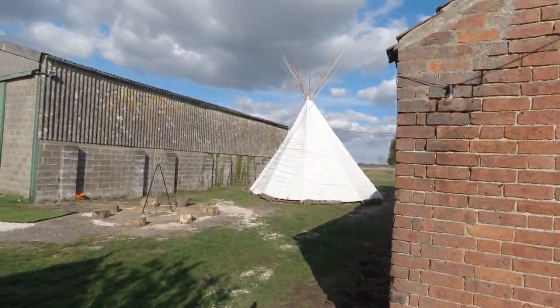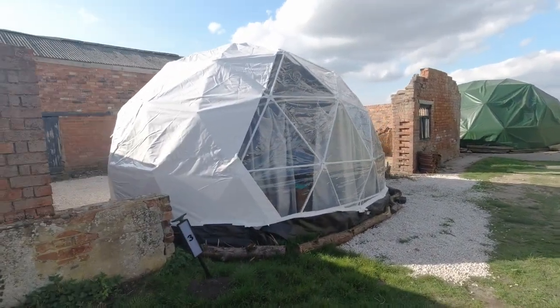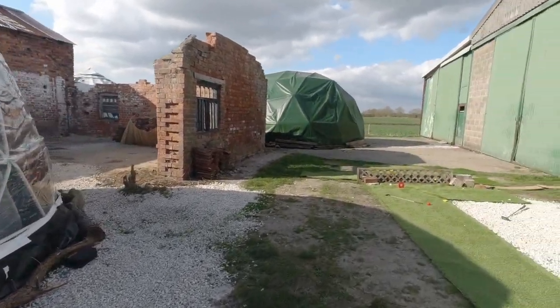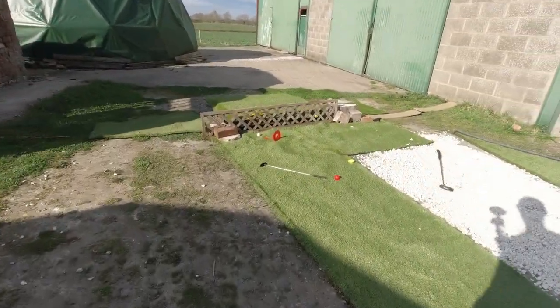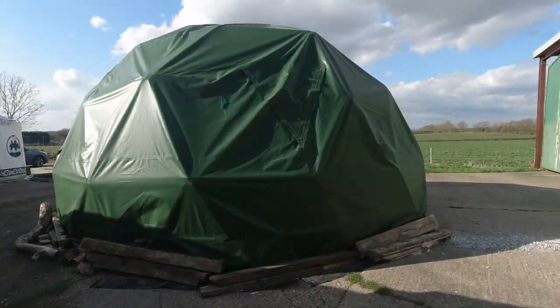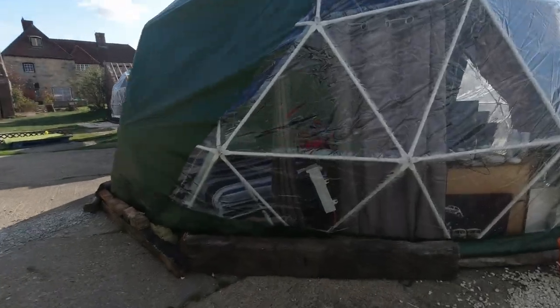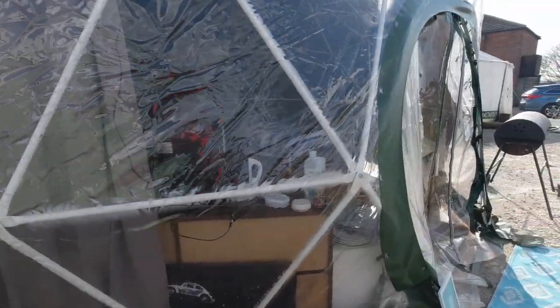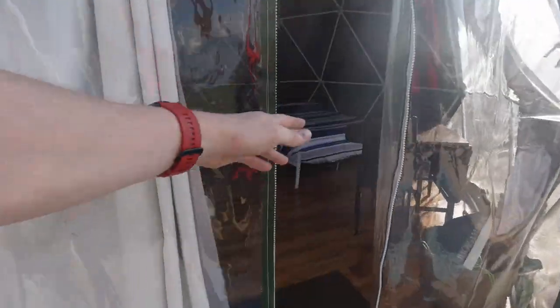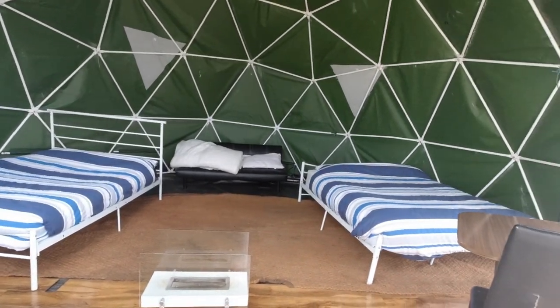There are some other glamping facilities here. You can just hear the road in the background. There's that big teepee there, and there's a dome tent here. Some game stuff for the kiddlywinks. And then there's a big green dome — I think this is on Booking.com. I booked mine on Booking.com. The reason I picked it was it was like 60 quid for a couple of nights. Cool, eh?